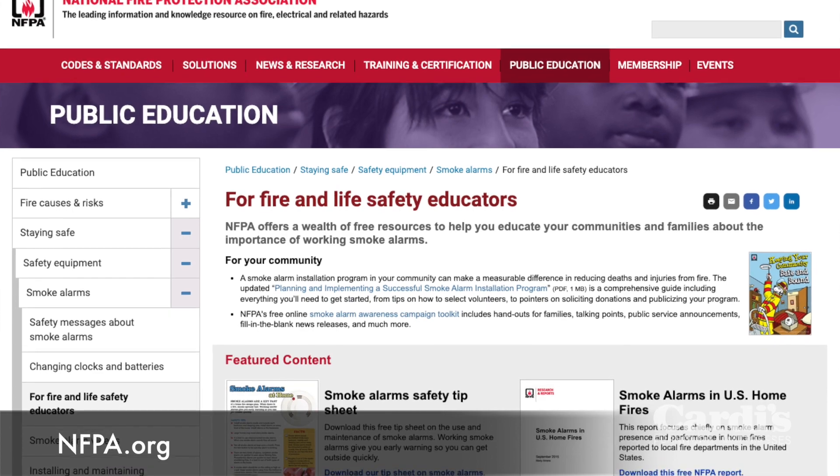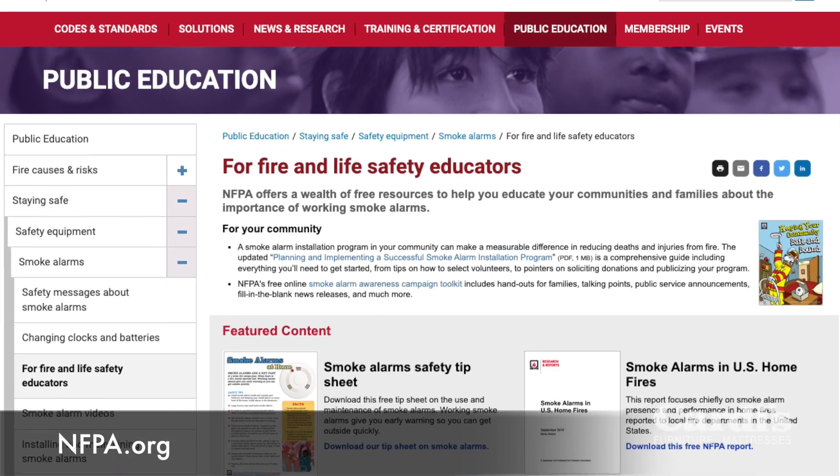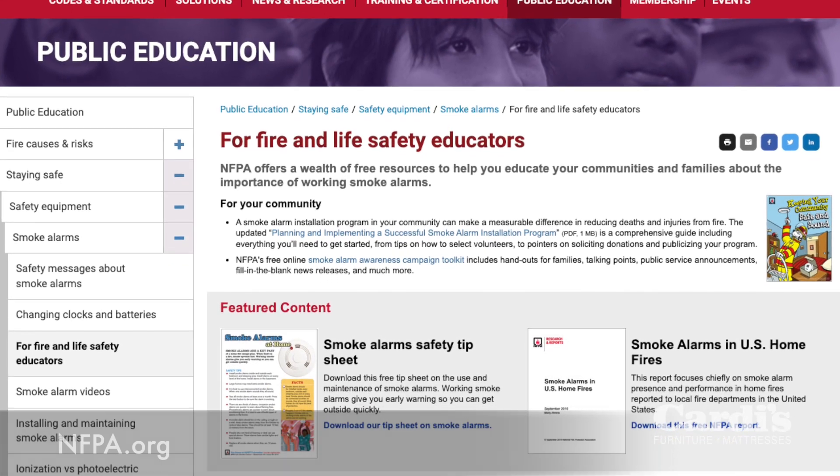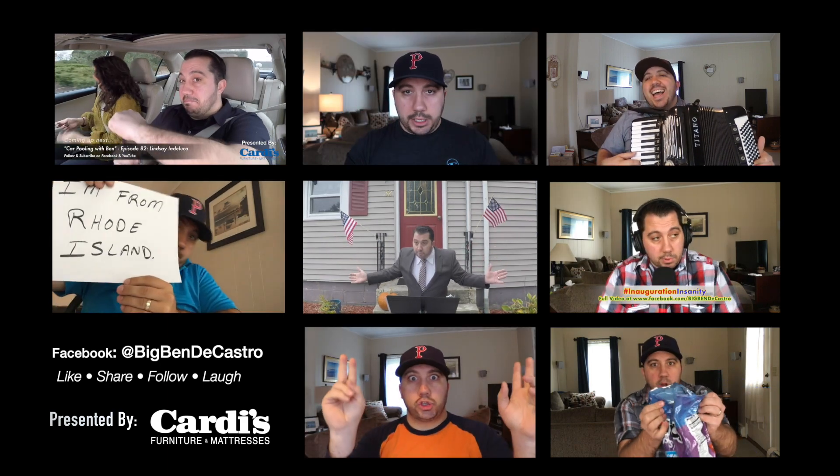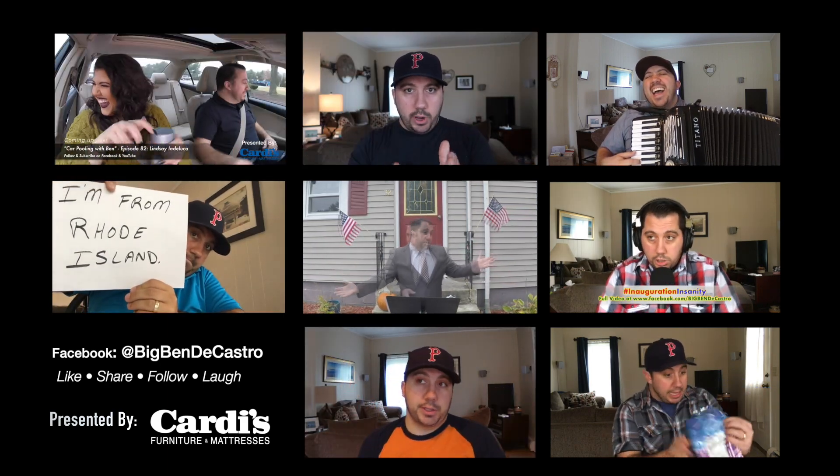If you need help figuring out what type of devices you should put where, the NFPA has a lot of great resources on their website, nfpa.org. You can also call your local fire department and ask for the fire prevention officer, duty chief, or whoever's in charge — they will be more than happy to help get you pointed in the right direction so you can stay safe at home.